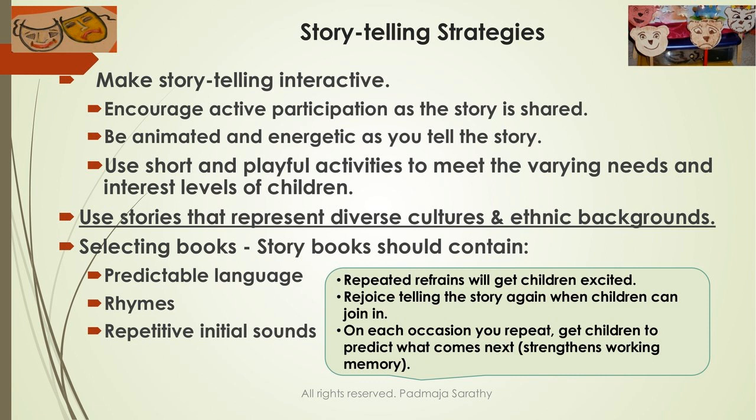Each time you repeat the story, get children to make a prediction. After sharing Are You My Mother?, the next time ask: what do you think is going to happen next? Which animal is the baby bird going to meet — do you remember from last time? So you are working on their working memory.